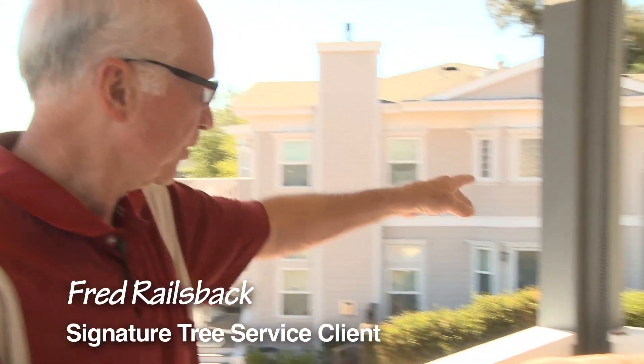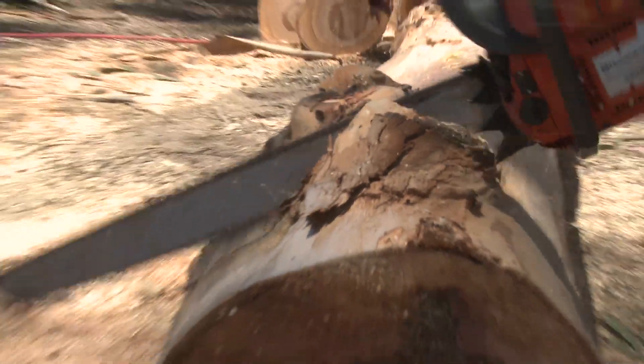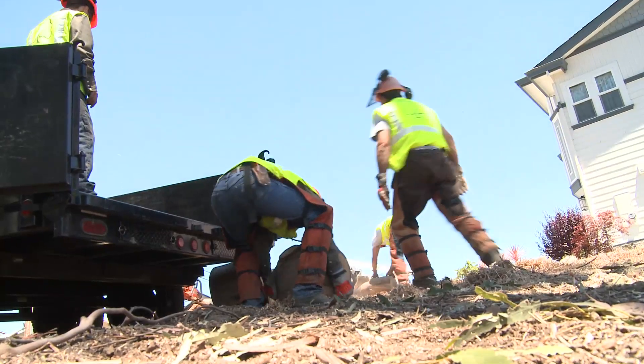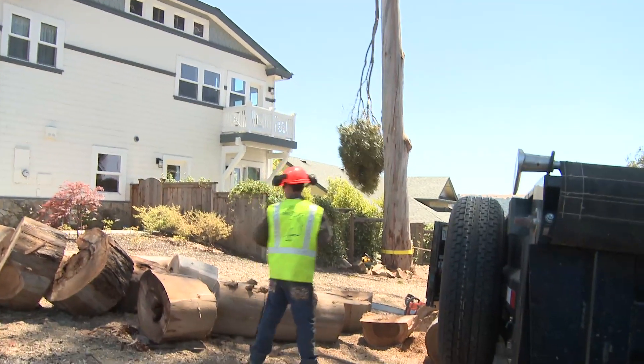Last October, my neighbor's tree right over there dropped a huge limb on his patio, essentially destroying it. At that time, I decided I'd better take my two large eucalyptus trees out. I got ahold of one tree service and they couldn't get to it until the following week. I called Signature — Signature was out here that weekend.